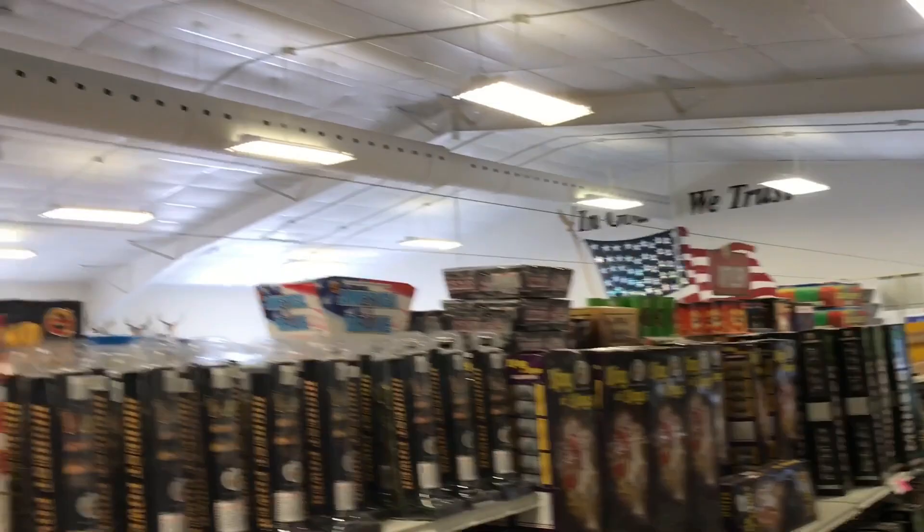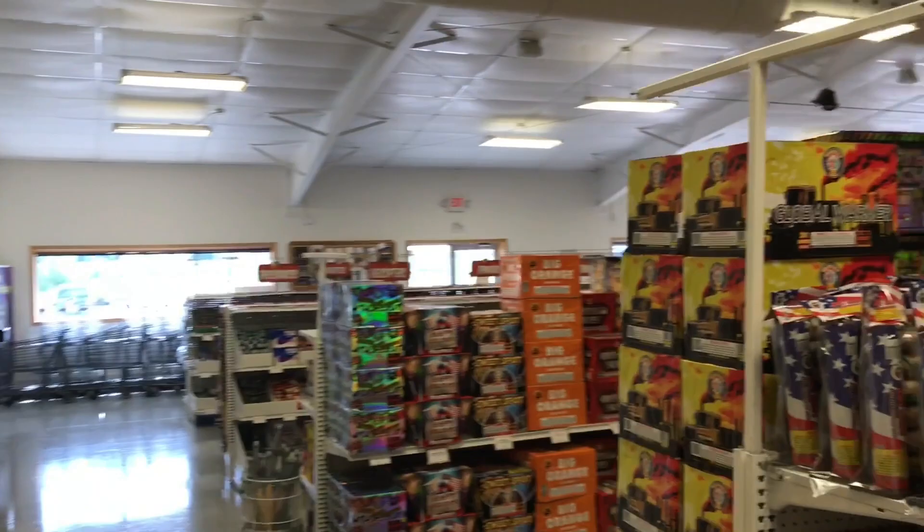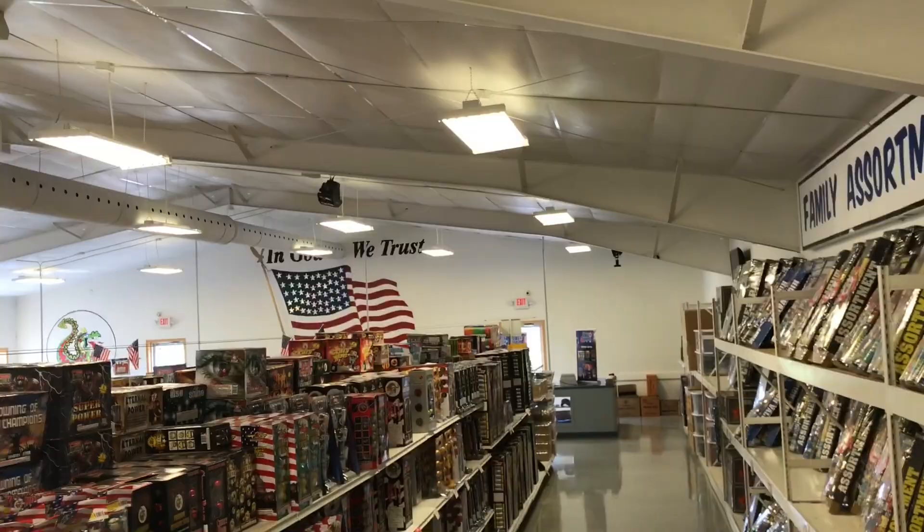Let's just see if we can get a really nice wide shot of the store. It's a pretty big store, and like I said they do wholesale, so everything you see here you can also buy wholesale.